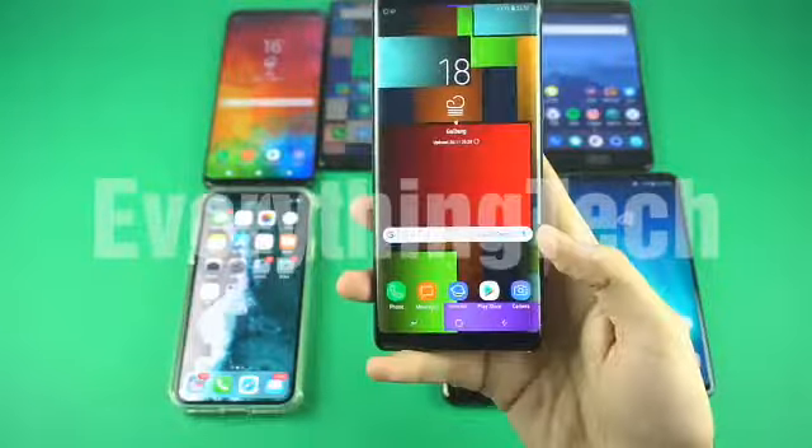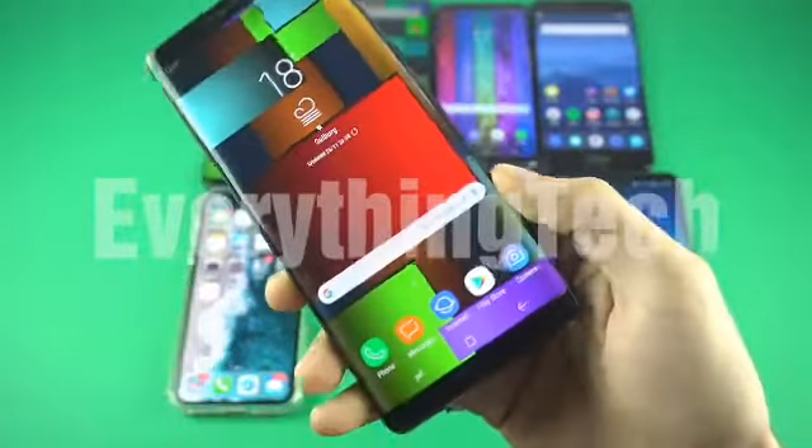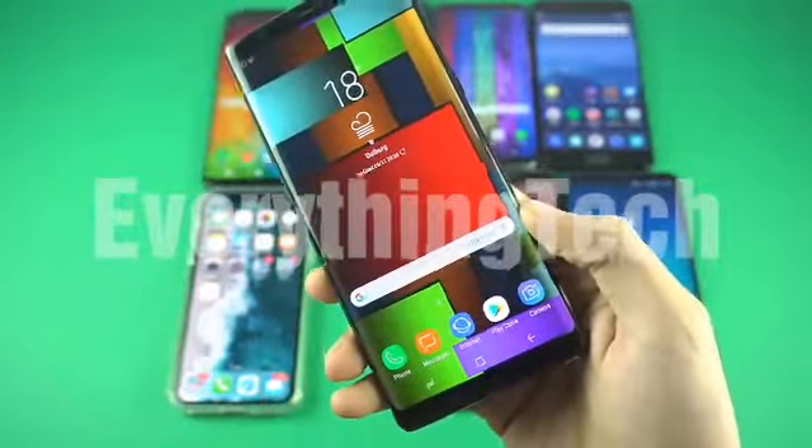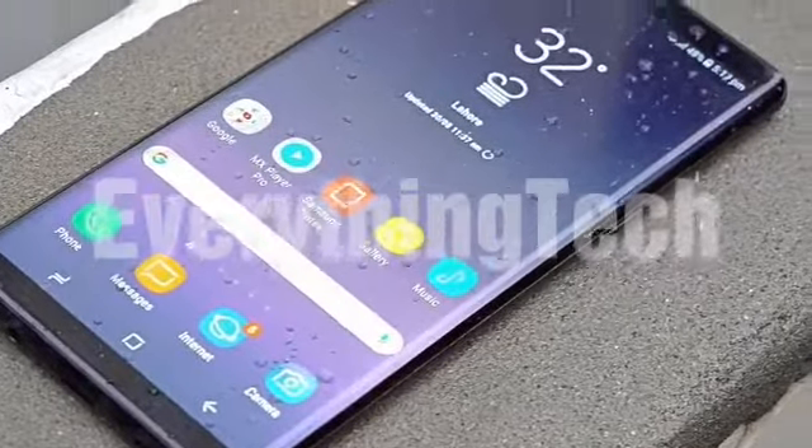And guess what? It was overall the best smartphone of 2017 with no compromises. I've been using it ever since it came out and it's amazing. Despite what happened earlier, Samsung's iconic beast prevailed.